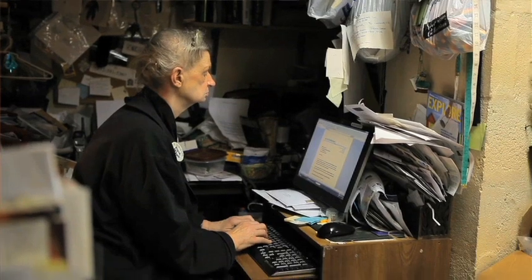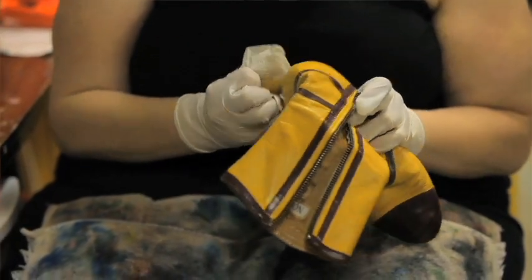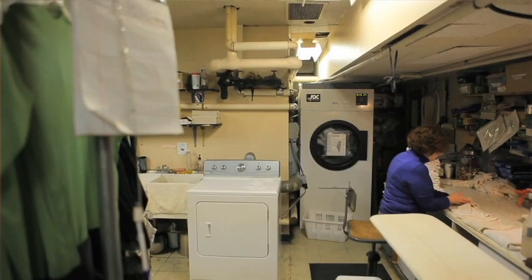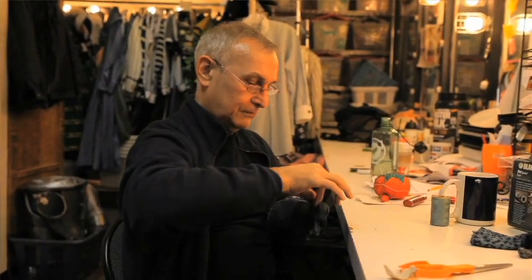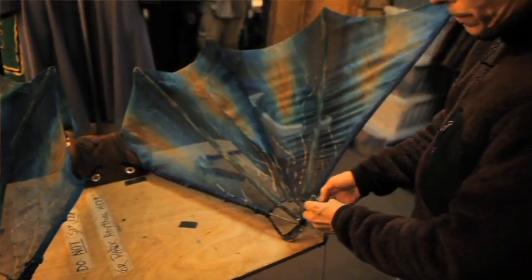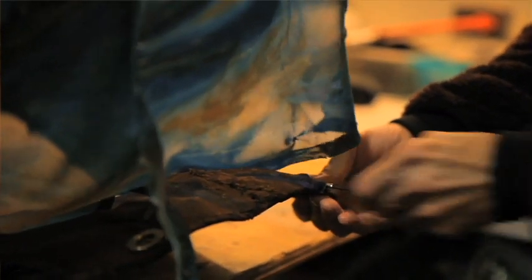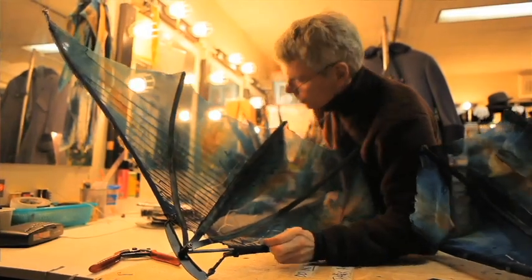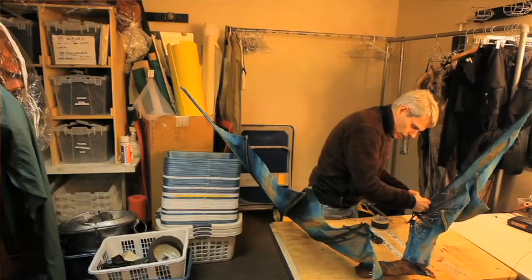For wardrobe to do the show, there are 12 dressers plus myself and the assistant, and we have four to eight people doing day work depending on the day of the week. They are there before, during, and after every performance doing a kind of triage — whether or not it's a tear, a dropped bead, or a loose connection. The whole team is prepared at any moment to jump in and fix something.